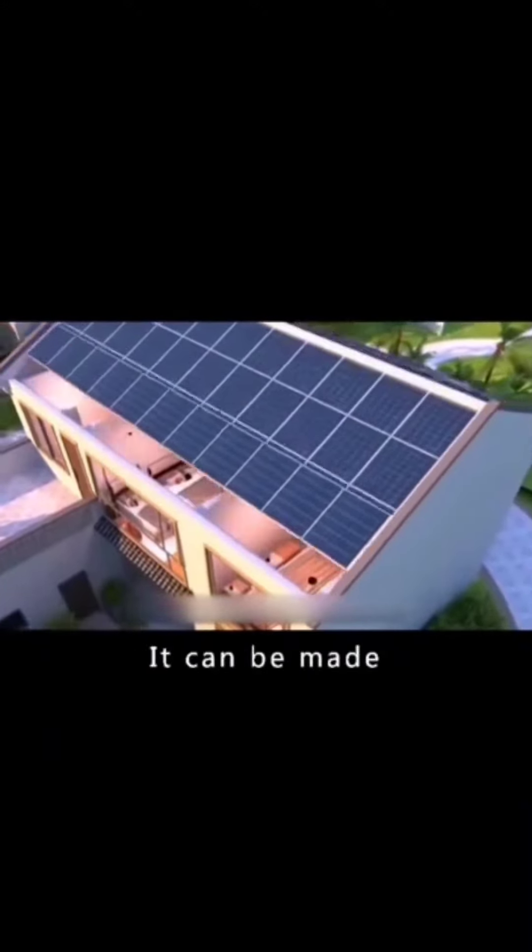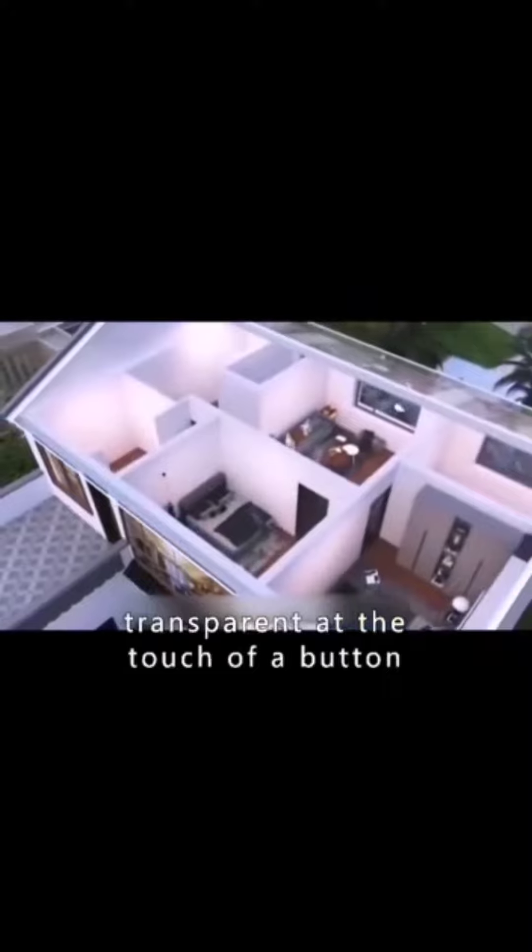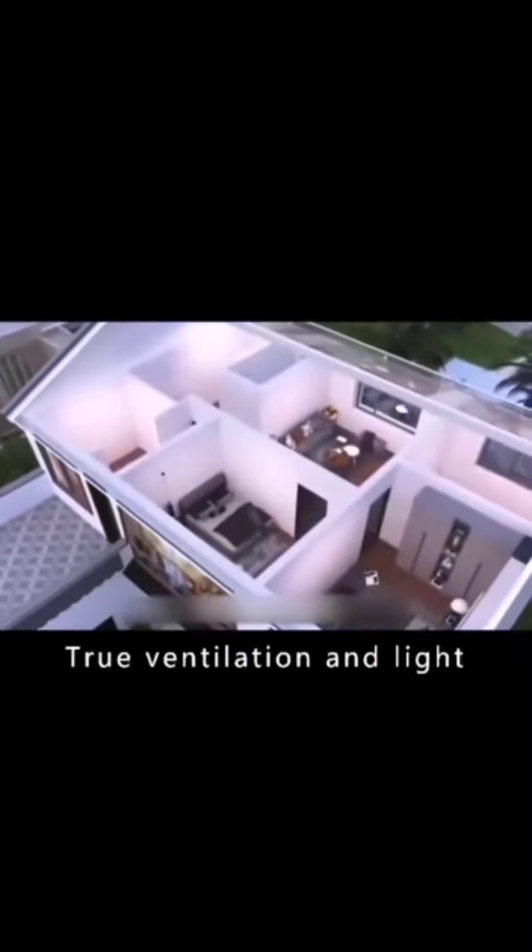The roof also folds down and can be made transparent at the touch of a button. You can sunbathe in the room with true ventilation and light.